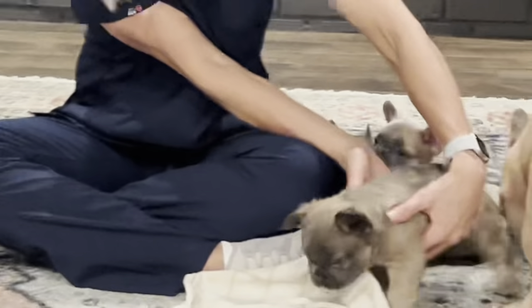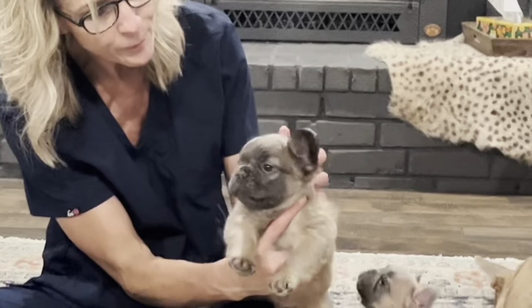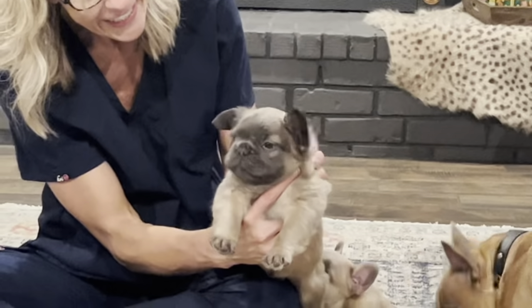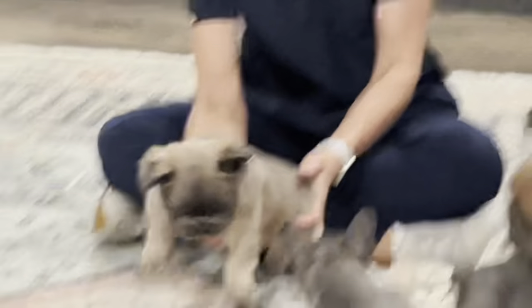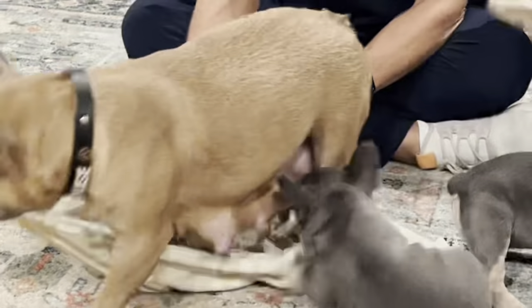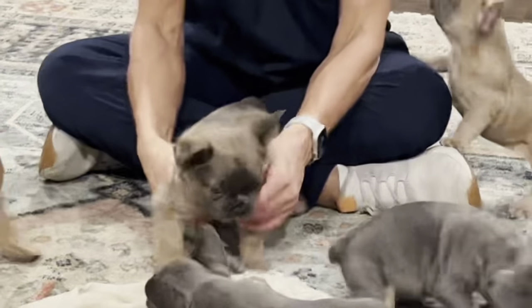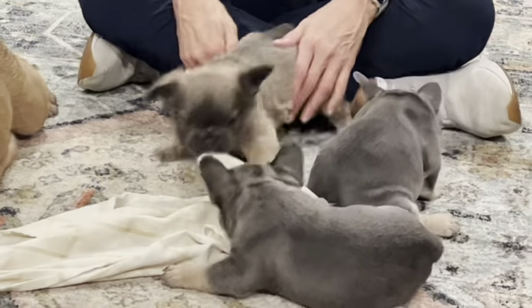Then we have Harvey here and Harvey is a full fluffy blue sable. He also carries testable chocolate and Harvey is an AYA. And I think I forgot to say, Lewis is an ATA.